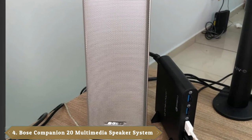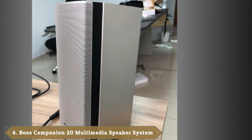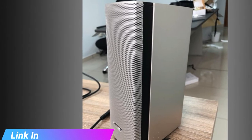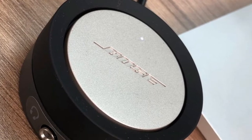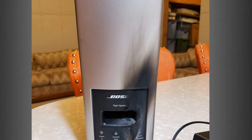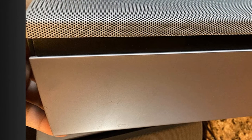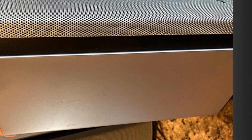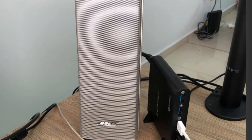At number 4, we have the Bose Companion 20 Multimedia Speaker System. For the true audiophiles among us, the Bose Companion 20 is without a doubt the finest laptop speaker around. This system boasts a two-channel soundstage and dual inputs for both headphones and your device, while the unique control pod looks like something out of the future. Even with a unique look, it's still super easy to control. The powerful low-note performance delivers a full and natural sound to make it feel like whatever you're watching is right there next to you.